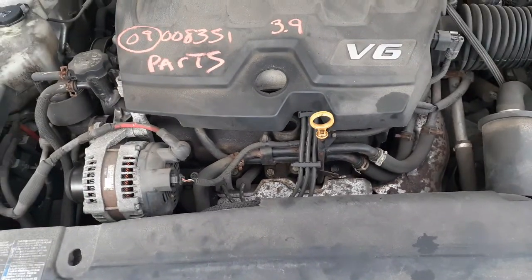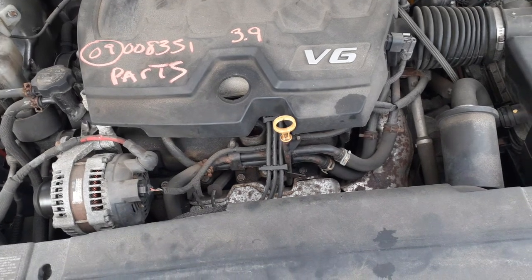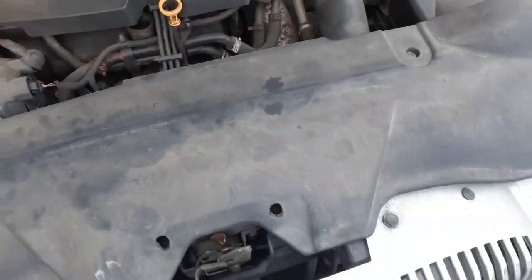Transmission's good. Axles are good. K-frame in the front is good. Lower control arms, struts, spindles, lowers, rotors, calipers — all there. Radiator's all there.